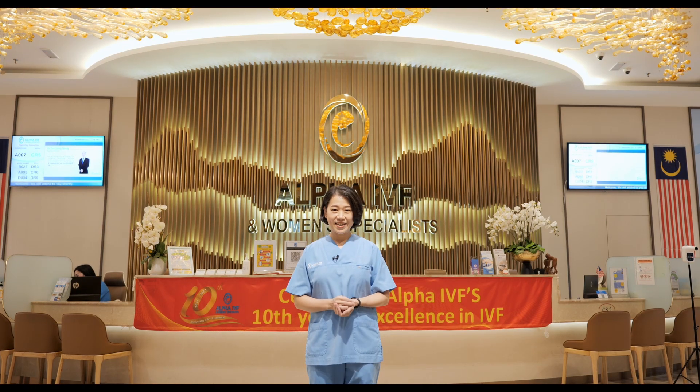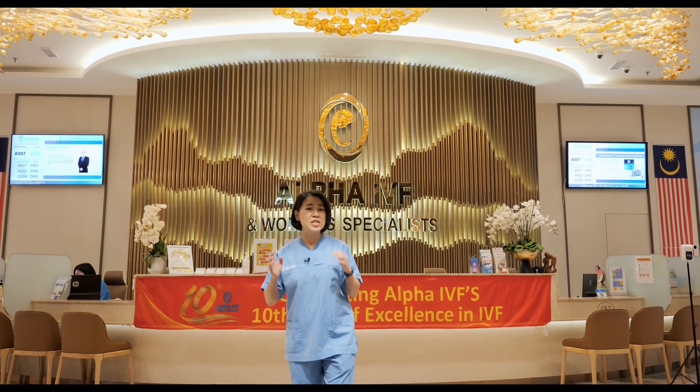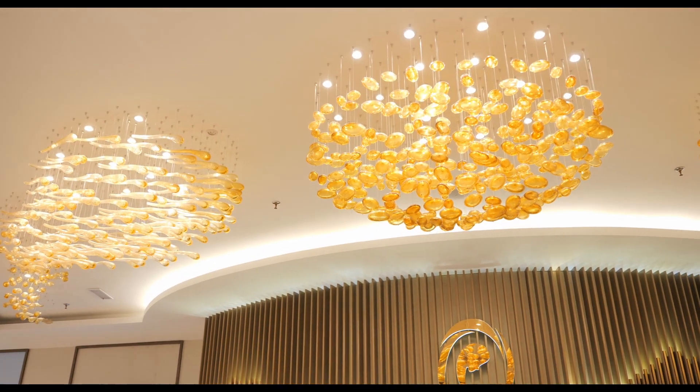As you step into our centre, you will be greeted with a sight of beautiful lights where there are actually sperms and eggs that symbolize good fertilization for your IVF journey with us.